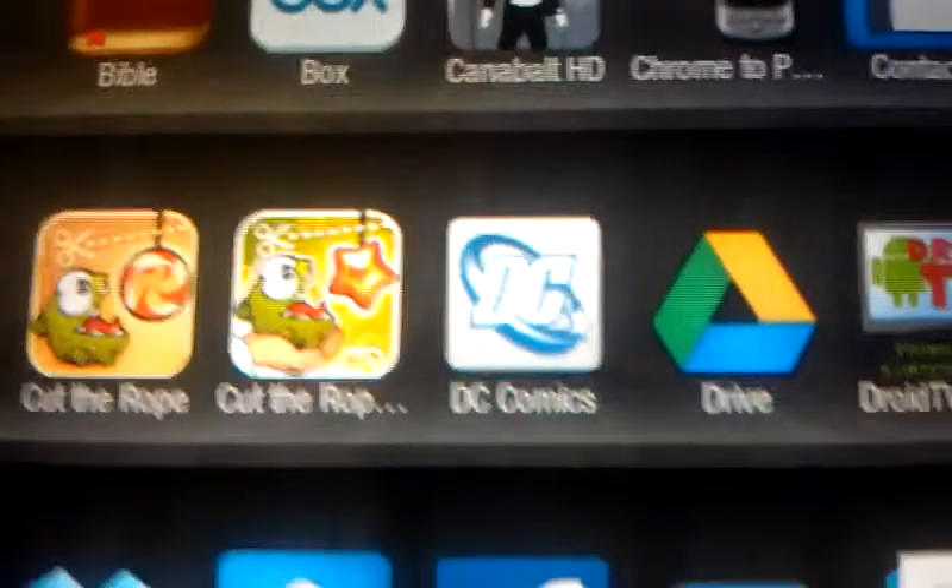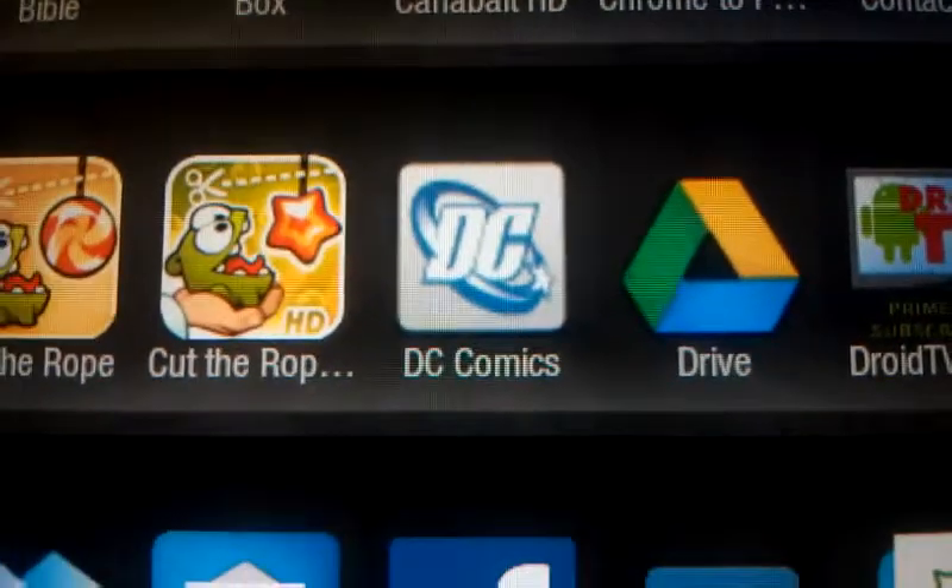Google Drive — must sideload. Next on this list: we have DC Comics. You've got ComiXology on the Kindle Fire, but you need to sideload DC Comics because it's just DC Comics.